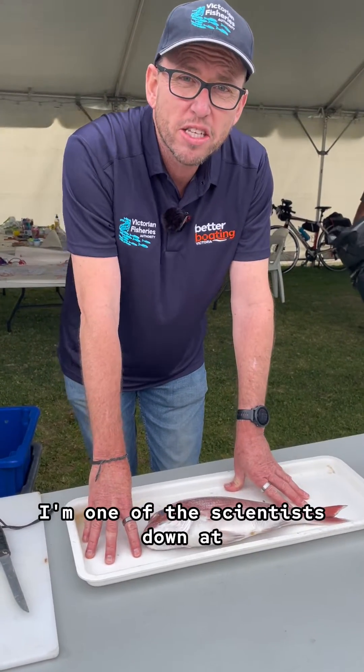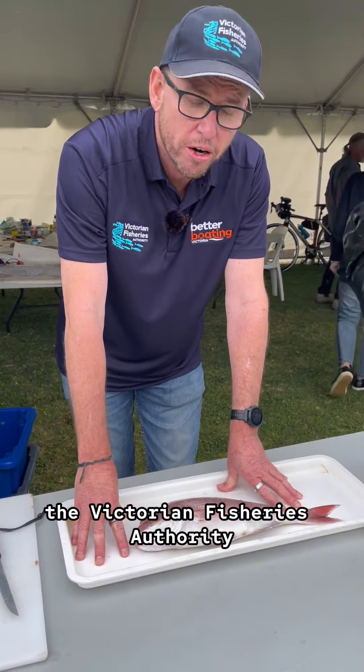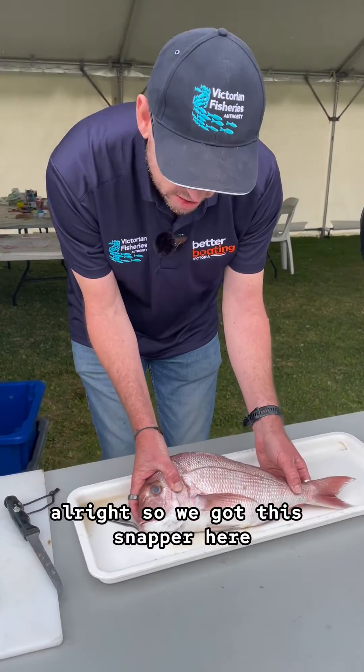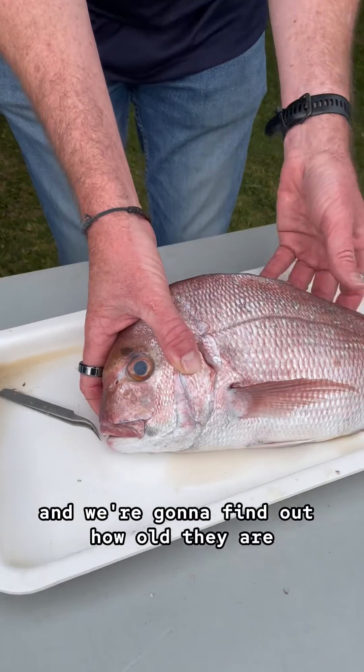G'day, my name's Corey Green. I'm one of the scientists down at the Victorian Fisheries Authority. And today we're just going to have a look at these snapper. So we've got this snapper here and we're going to find out how old they are.